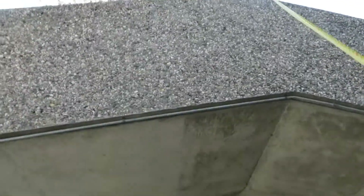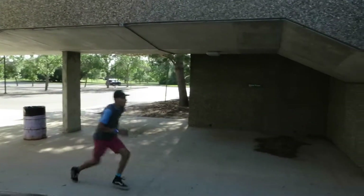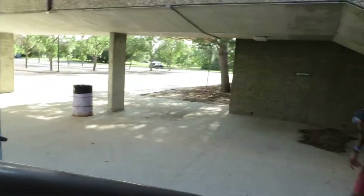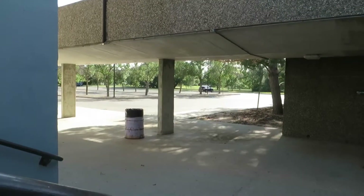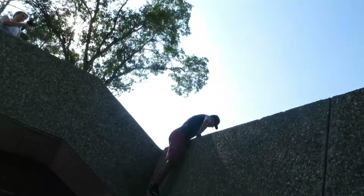It's thirteen feet. This is what Andrew fell. Hard block. I fell.